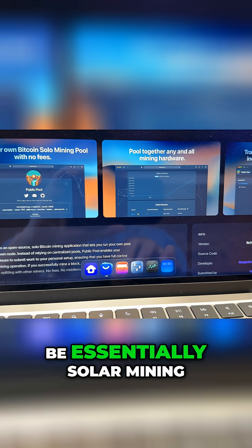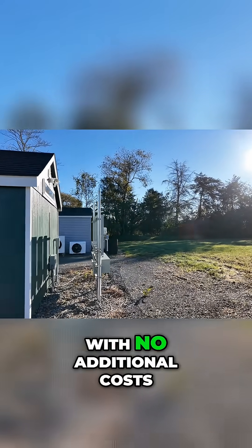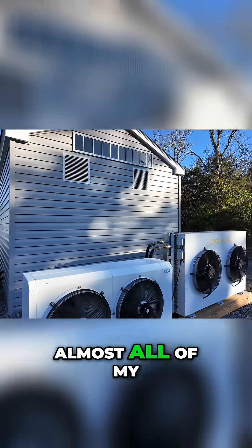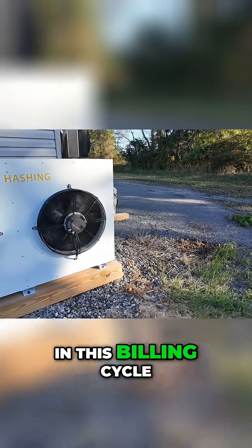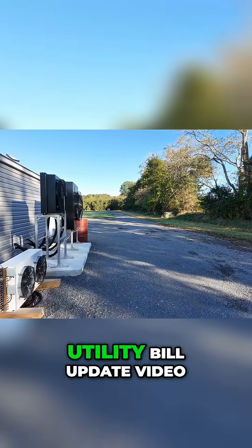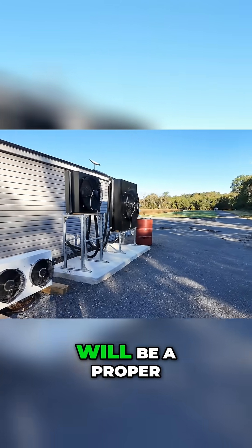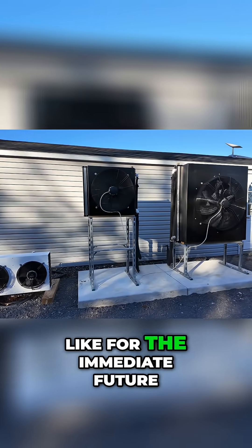And then I would be essentially solo mining for free and running in perpetuity with no additional costs. Almost all of my gear that I've been powering down went offline in this billing cycle, so my next electric utility bill update video will be a proper representation of what the mining farm is going to look like for the immediate future.